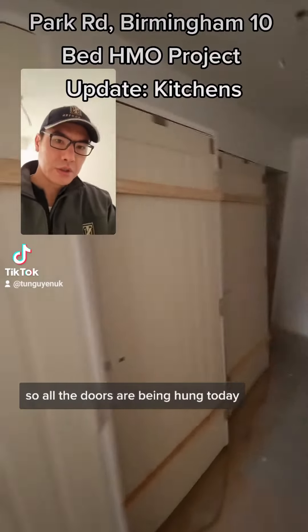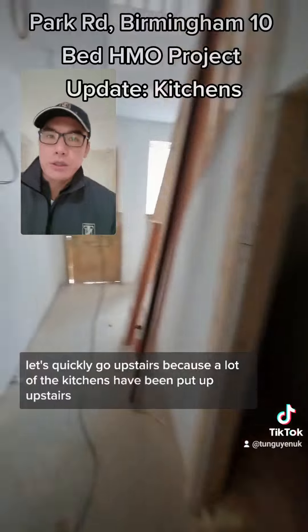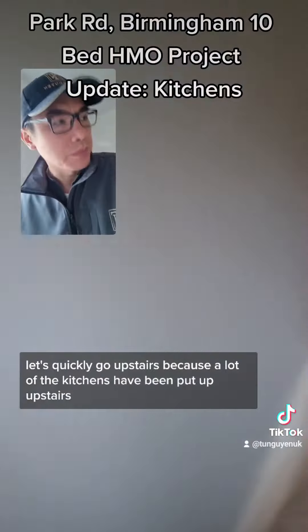All the doors have been hung today. Let's quickly go upstairs because I like the kitchen, so I can put up upstairs.